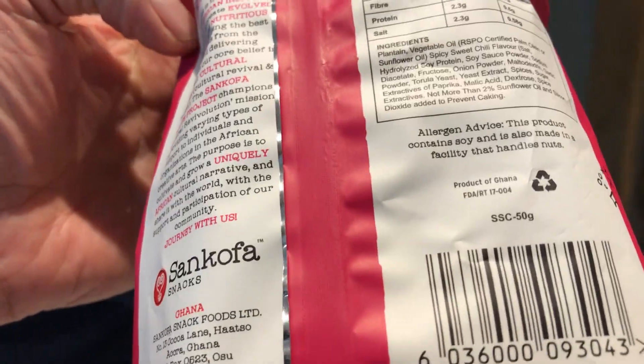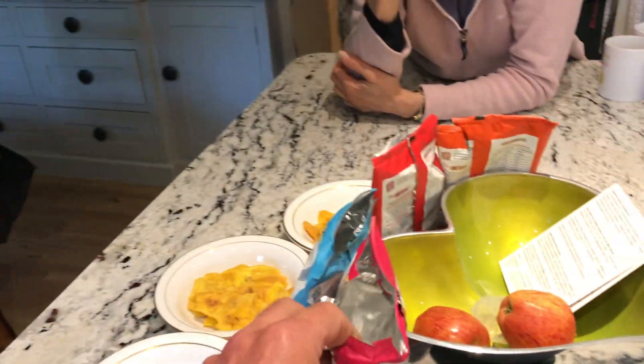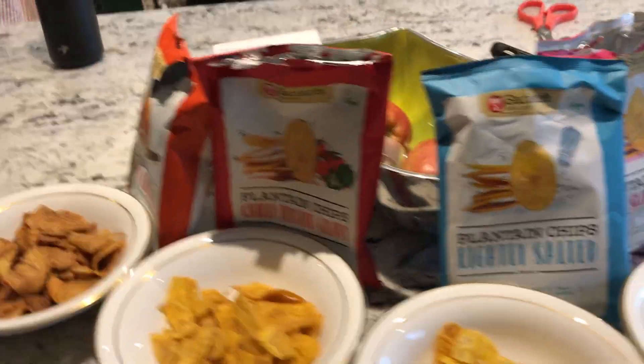When you buy anything that's palm oil, watch out for the sustainable palm oil mark. It's very important. In Africa it really helps improve the land.